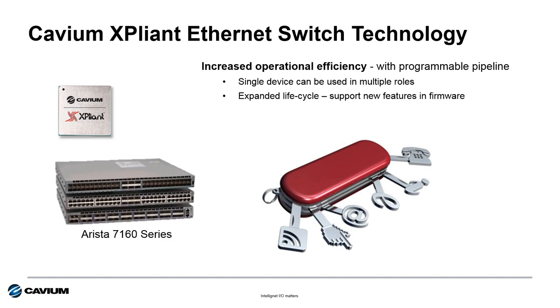Arista is able to improve operational efficiency because of Kavium Expliant technology. The fully programmable pipeline in Expliant enables Arista to offer predefined personalities, allowing a single switch to be used in multiple roles — roles like top of rack, end of row, or spine. That's one switch, one set of spares, to work across the entire data center or cloud infrastructure.